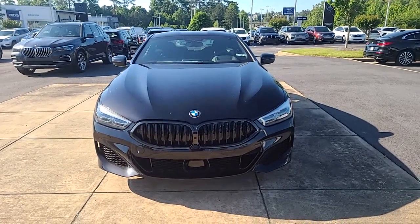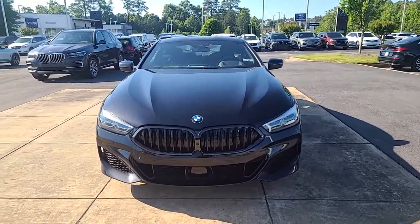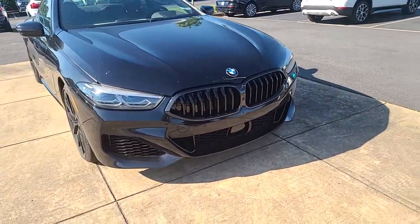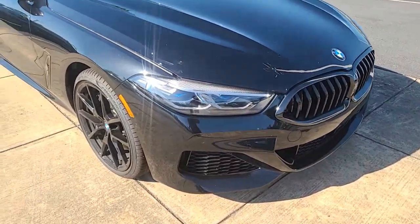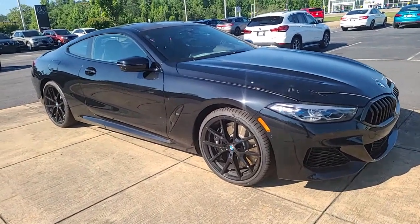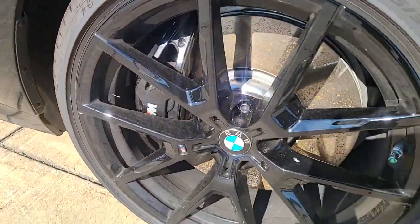Hello, this is Nadia with BMW of Macon. I just wanted to take some time to send you a video of this stunning 2022 — it does have the Shadow Line trim on it, all blacked out. I'm going to give you a view of all sides. Of course it's in pristine condition because it's brand new, and I'm going to show you it has the blacked-out calipers.